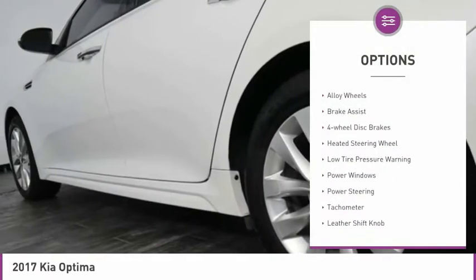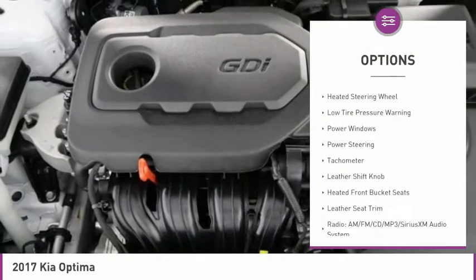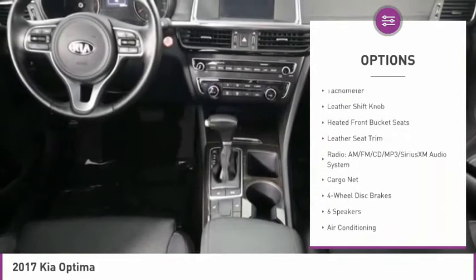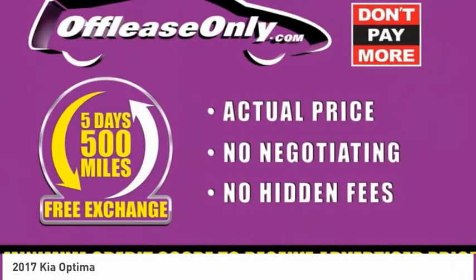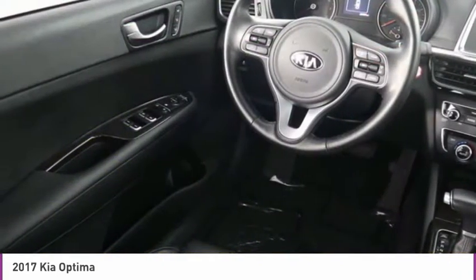Here are some of this vehicle's great options: electronic stability control, alloy wheels, brake assist, four wheel disc brakes, heated steering wheel, low tire pressure warning, power windows, power steering, tachometer, and leather shift knob.